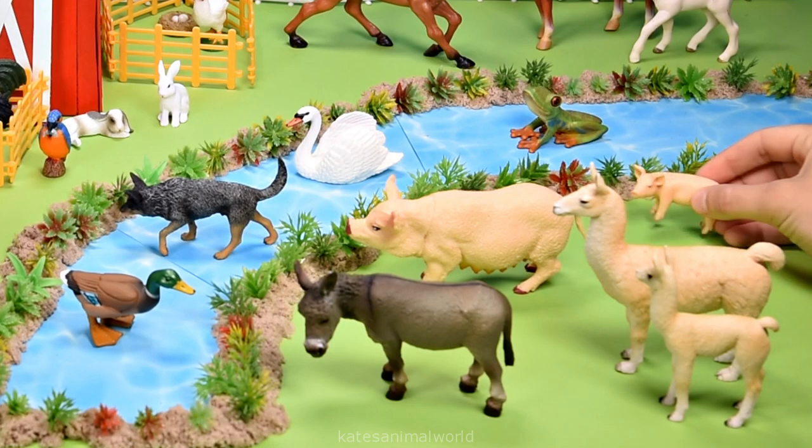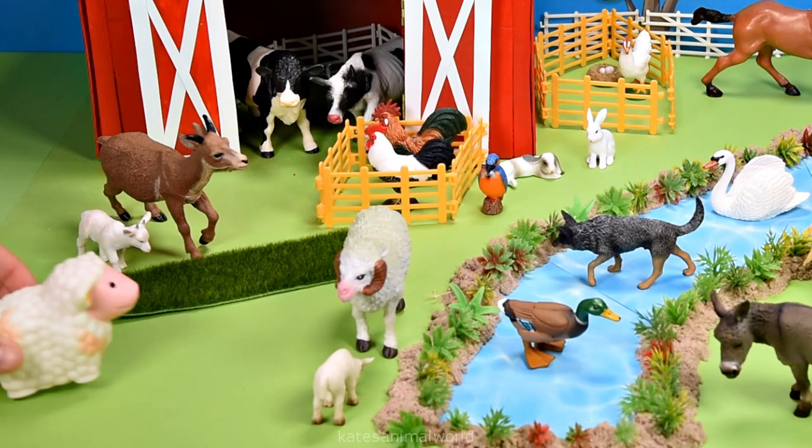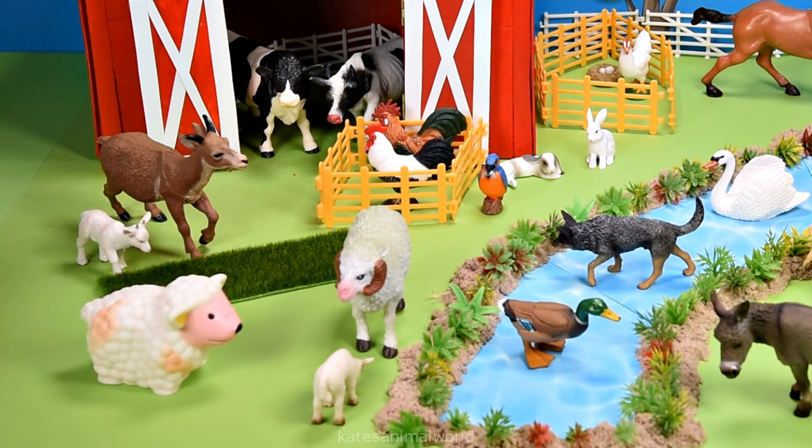And a piglet. The mummy pig looks happy to see them. And a sheep. Let's pop them with the other sheep.